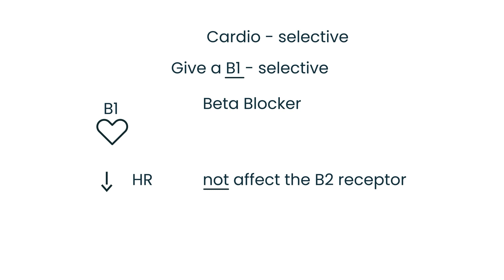However, at high doses, beta-1 selective beta blockers can also cause some level of bronchoconstriction. So in real-world practice, many physicians avoid beta blockers altogether in patients with asthma or COPD. But on medical licensing exams, this is very high yield. Remember four medications that are beta-1 selective, also known as cardioselective.